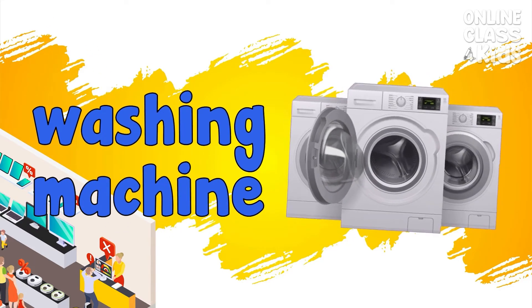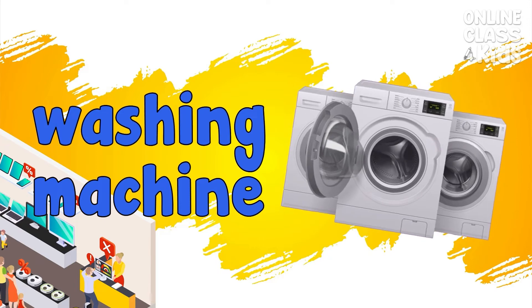Washing machine. A machine that washes laundry. Washing machine.